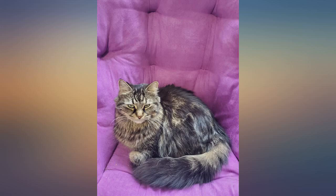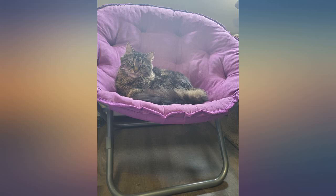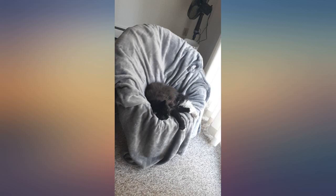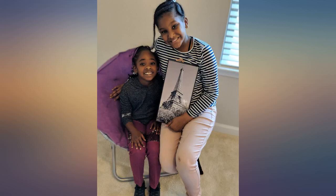I don't get the bad reviews, especially the one stating it looks like something for a preschool room. You'd have to have some pretty big preschoolers to be using this. This chair is perfect for my one-year-old daughter and her babies.